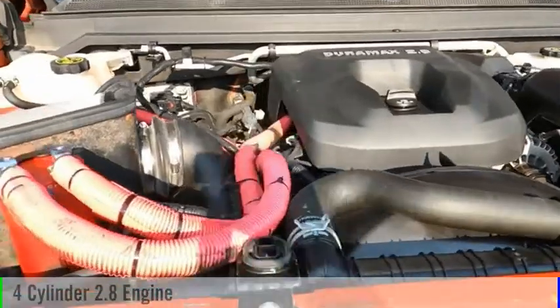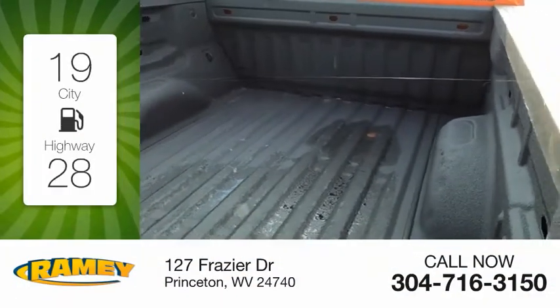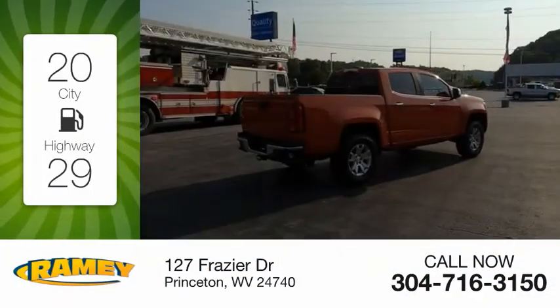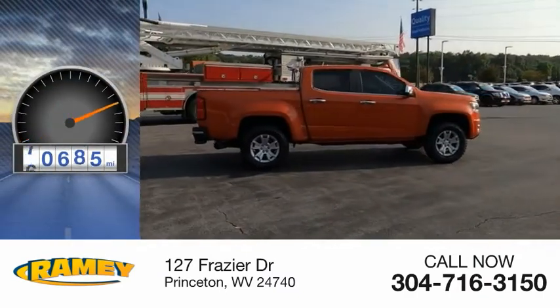This vehicle is powered by a four-wheel drive, four-cylinder, 2.8-liter engine, and comes with an automatic transmission. Great fuel efficiency saves you money by requiring fewer trips to the gas station. This vehicle has less than 95,000 miles.